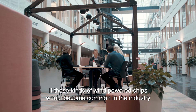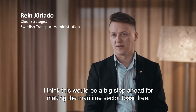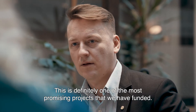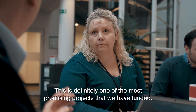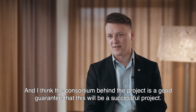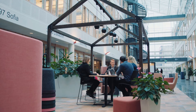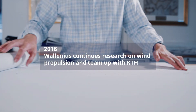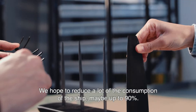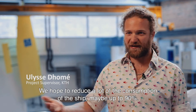If these kinds of wind-powered ships would become common in the industry, this would be a big step ahead for making the maritime sector fossil free. This is definitely one of the most promising projects that we have funded, and the consortium behind the project is a good guarantee that this will be a successful project. We hope to reduce the ship's fuel consumption by maybe up to 90%.